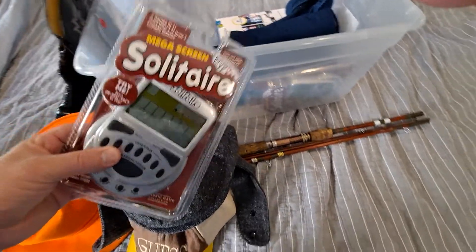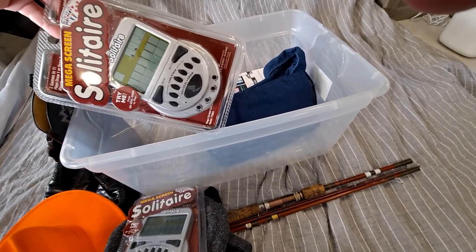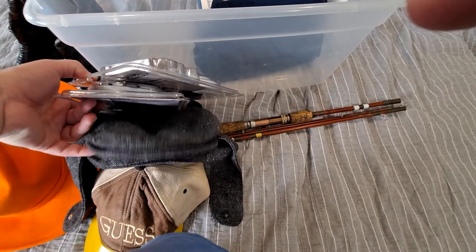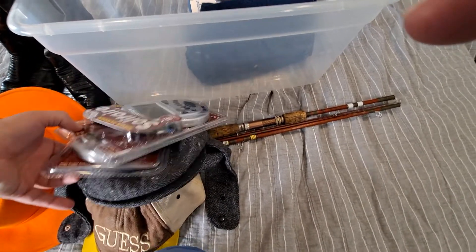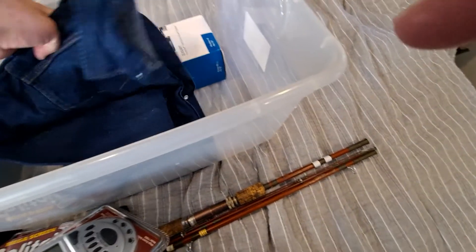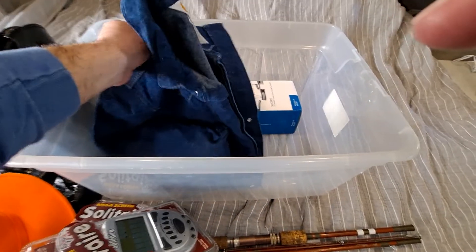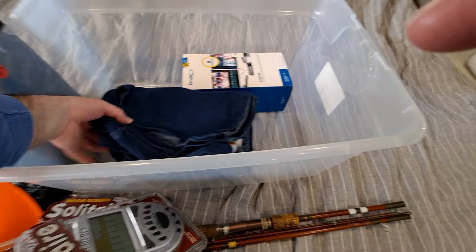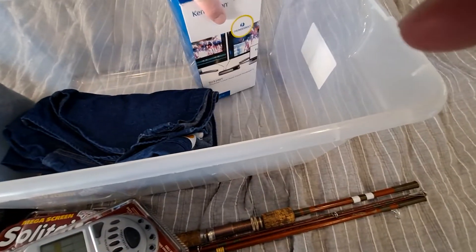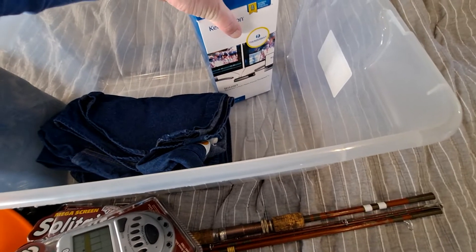I spent $2.50 on these solitaire things — I got two of them. This one's complete, so I'll probably get $30. Those were $2.50 each. This is that Carhartt pearl snap I showed you in another video — that got listed and should sell for like $50. I think I said $30 before.